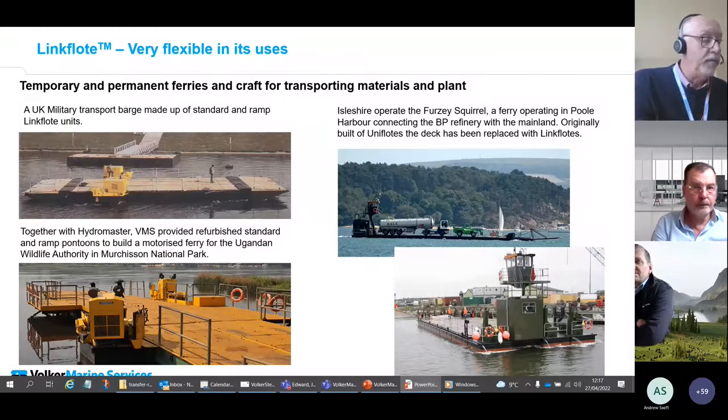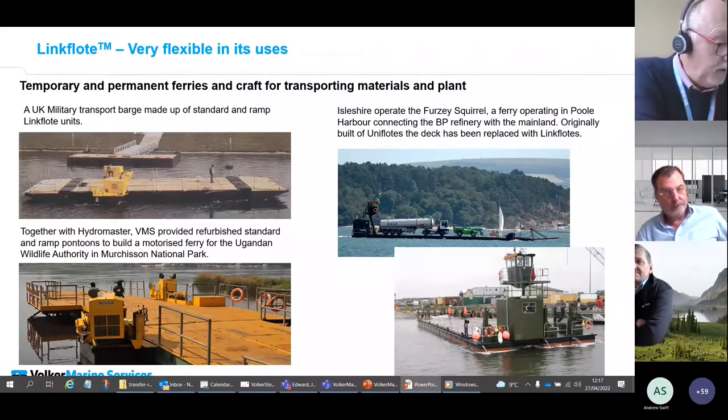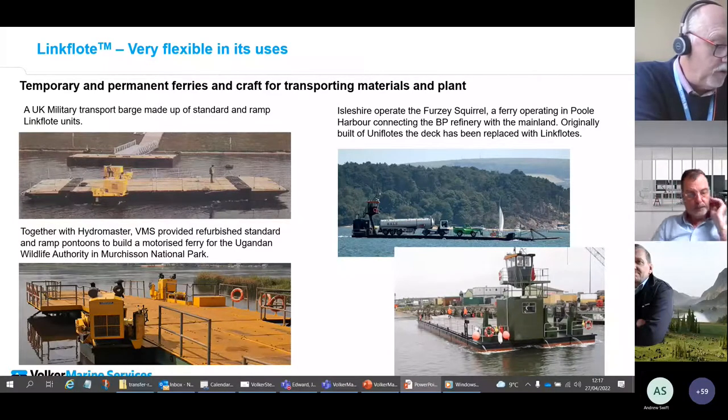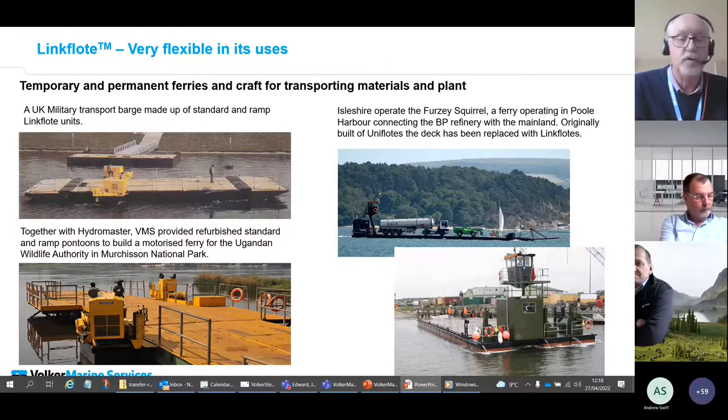Not only do we provide temporary births — we can also provide craft using the pontoon system. In the past we've worked with Hydra Master to provide propulsion units which can be used to drive construction barges or power landing craft, in conjunction with the Link Float ramp system. These have been used for construction, military transport, and to provide ferries in Africa. We ran a fleet of Hydra Master shuttle units ourselves to power construction pontoons.